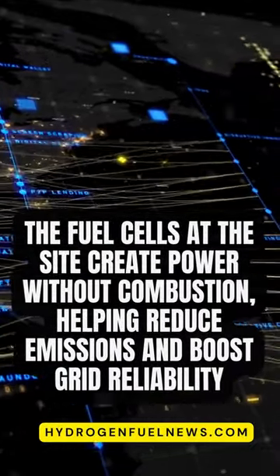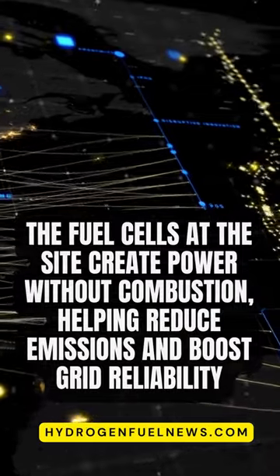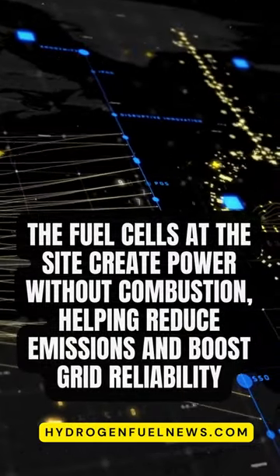The fuel cells at the site create power without combustion, helping reduce emissions and boost grid reliability.